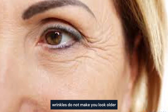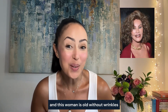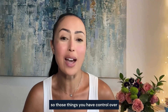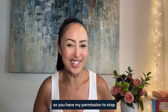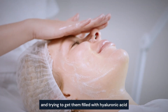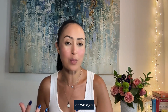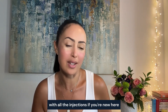One thing I want to make clear: wrinkles do not make you look older. This woman right here is young with wrinkles, and this woman is old without wrinkles. What truly makes you look older or younger is the quality of your skin — how plump, how elastic it is, how much sagging you have. You have permission to stop obsessing over nasal labial folds and trying to get them filled, because we're supposed to have those dynamic lines. We need to fight a completely different battle.